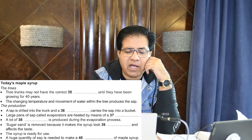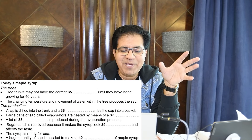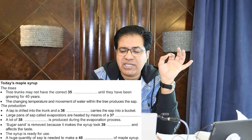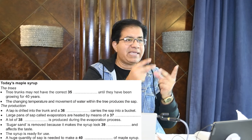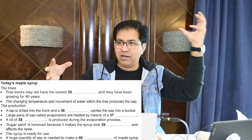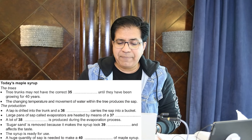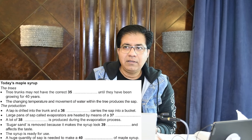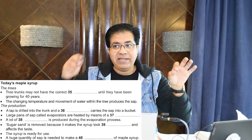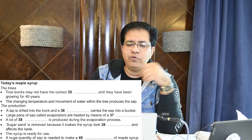Question 36: 'A tap is drilled into the trunk and a ___ which carries the sap into the bucket.' Imagine a tap drilled in, then something carries the sap into a bucket. When the tree is ready it can be tapped — this involves drilling a small hole into the trunk and inserting a tube into it that ends in a bucket. The correct answer is 'tube.' Don't write YouTube — just 'tube.'